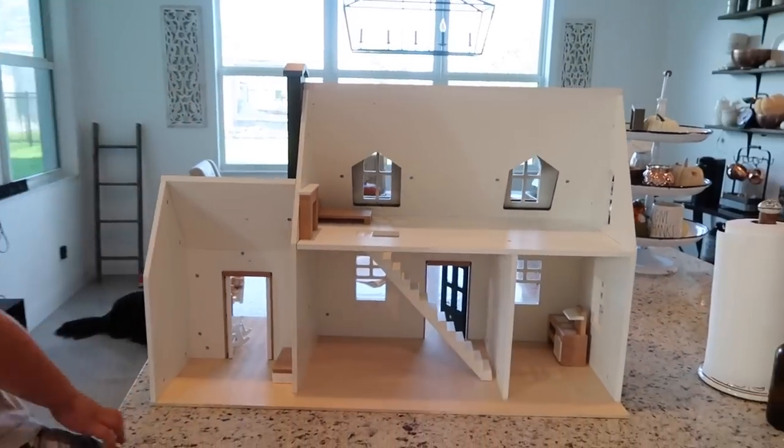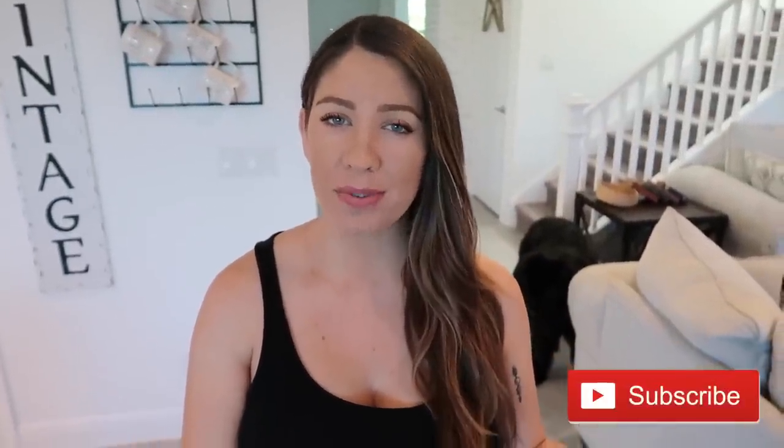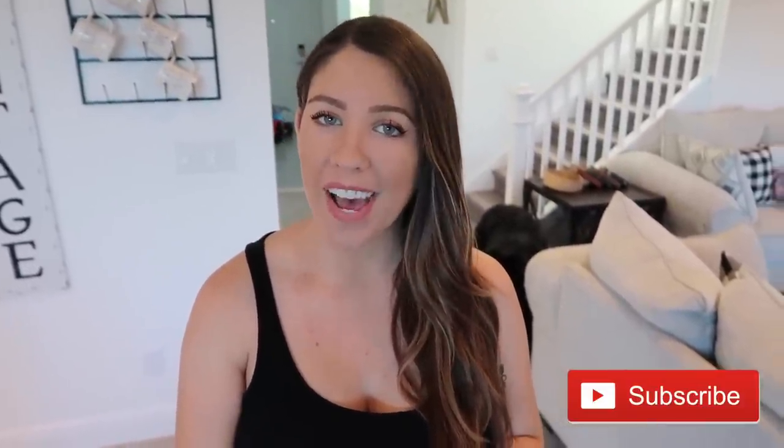All right guys, I'm going to go ahead and end the video here. I hope this wasn't too random and all over the place, but make sure you are subscribed because I do have a ton of videos coming up like I mentioned in this one. Hit the red subscribe button and the notification bell if you want to be notified every time I upload. Thank you so much for watching and I will see you in my next one — bye guys!